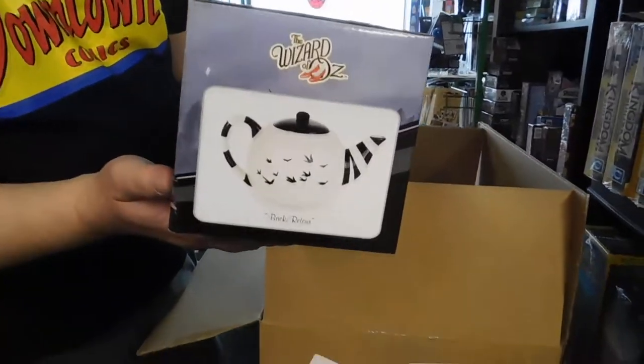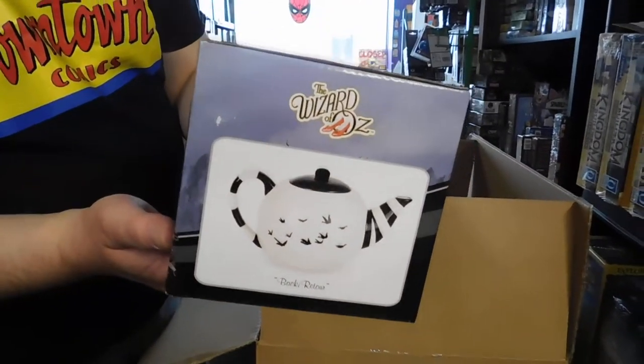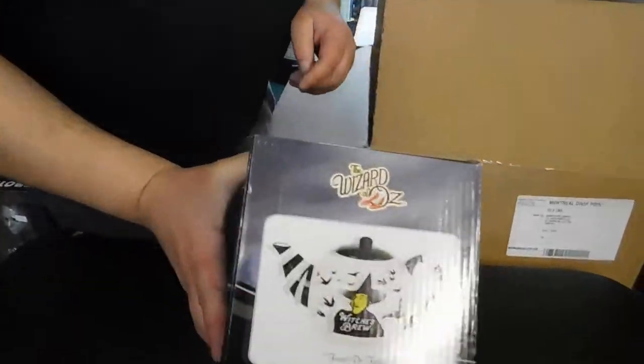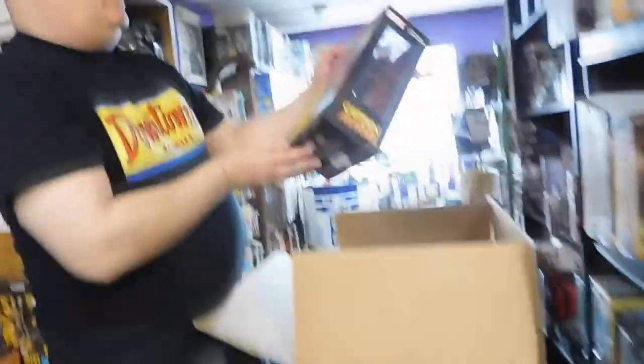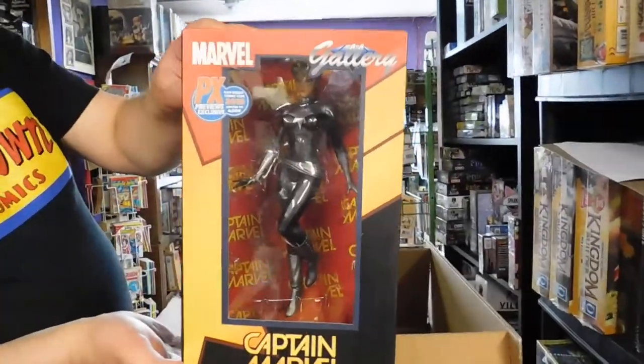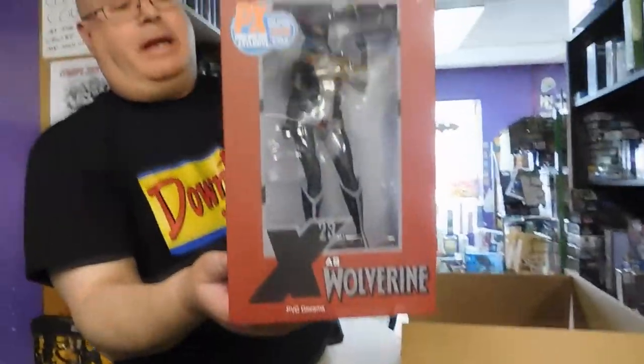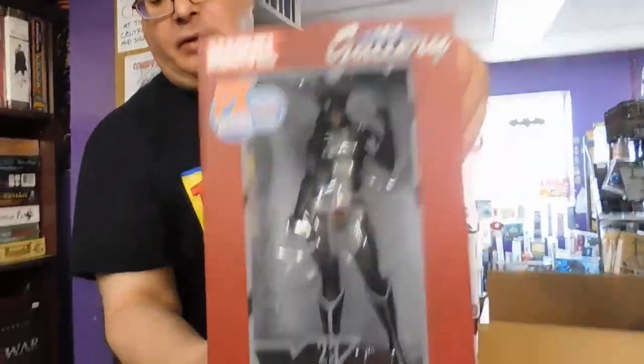Wizard of Oz teapot — nice, I like it. And we've got a San Diego Comic-Con Captain Marvel figure, silver on silver. And a San Diego Comic-Con X-23 figure.